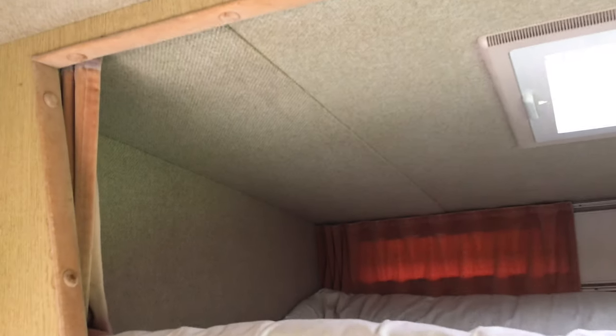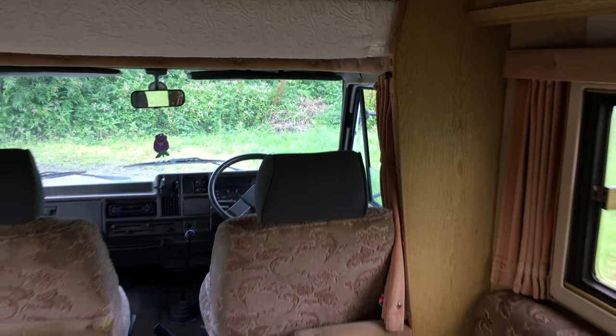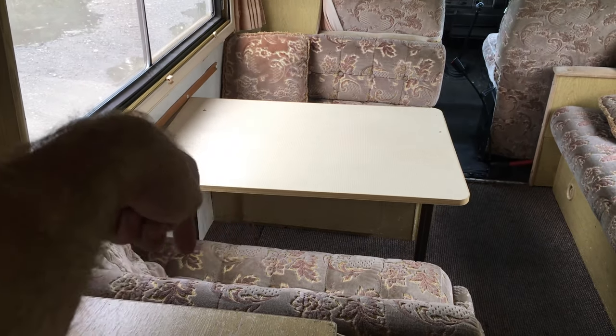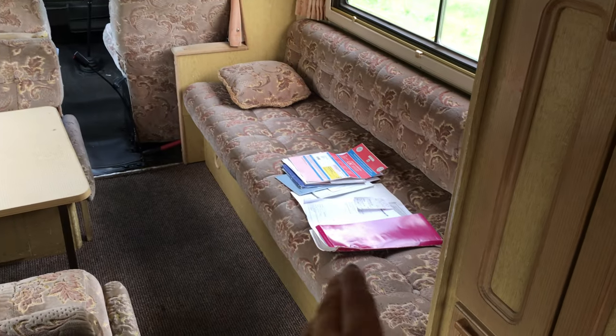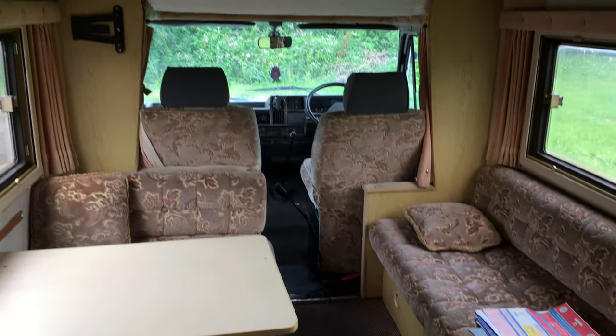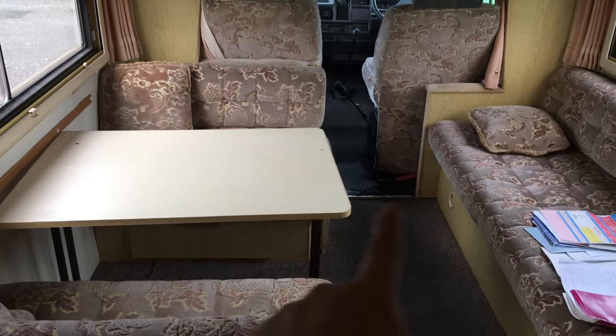We've got a large double bed. This makes out into a double bed — the table folds down, these cushions come together. It's got two forward-facing seat belts as well. That makes a double bed, and then you've got a single there, or you can bring that out and make it a massive queen size. Generally it's classed as a five-berth: two on top, two in the double, and one on the single.